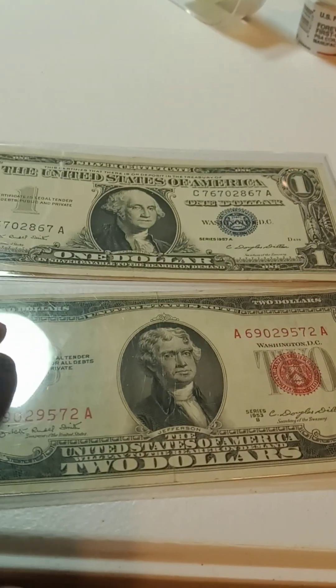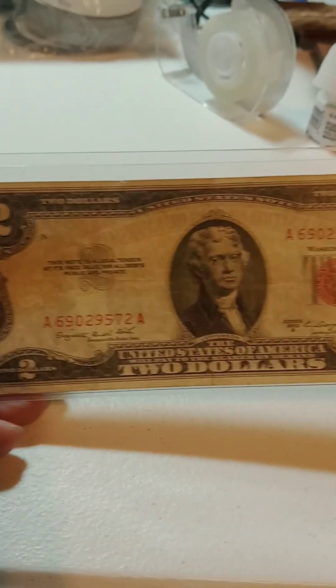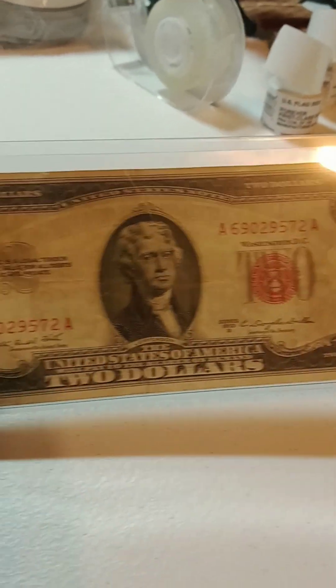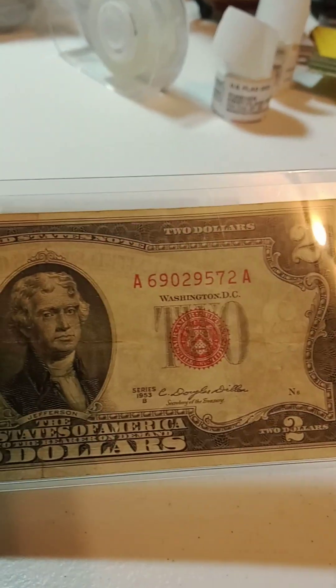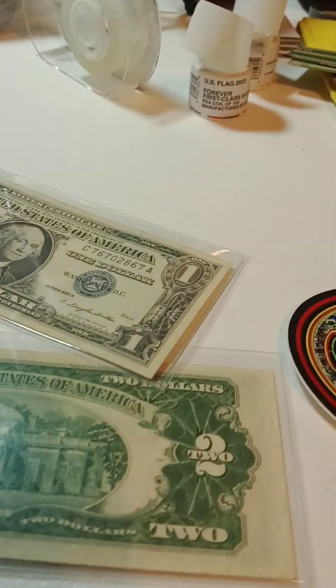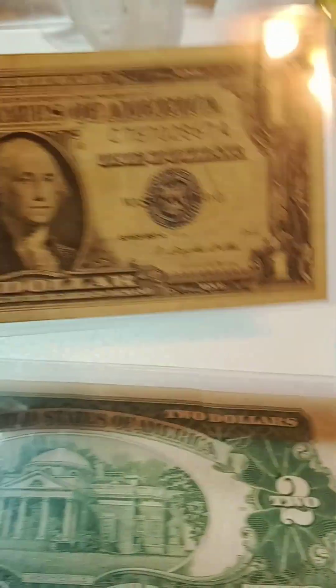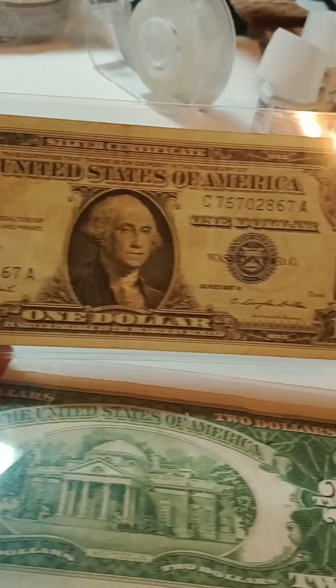The next auction after that is going to be these two bills. You've got a 1953 two-dollar bill red seal — and that meant that you were taking part of the government's debt. And a pretty nice 1957-A silver certificate.